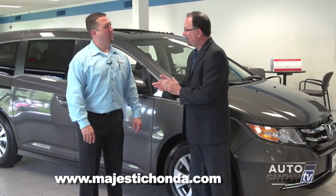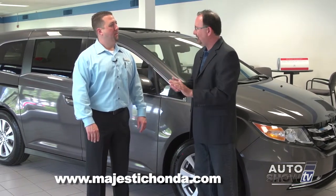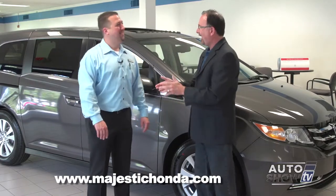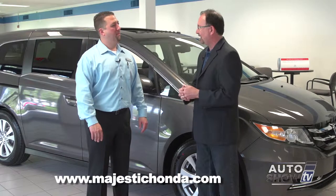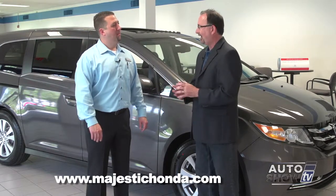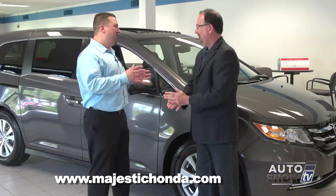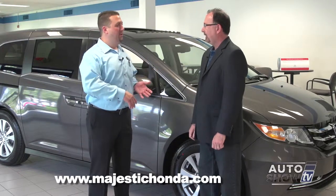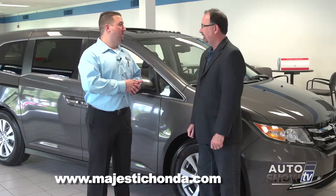We've learned a lot about the Honda Odyssey this morning. A lot of moms and dads have said they're not going to become a minivan person, but after coming to Majestic for a test drive and seeing what the Odyssey offers, I think there will be some converts. The Odyssey has the stigma of the minivan, but when you see all the versatility, safety, performance, and cost of ownership, it really helps convert people.